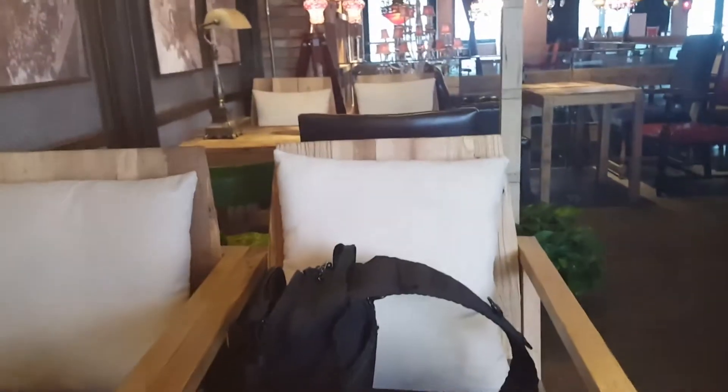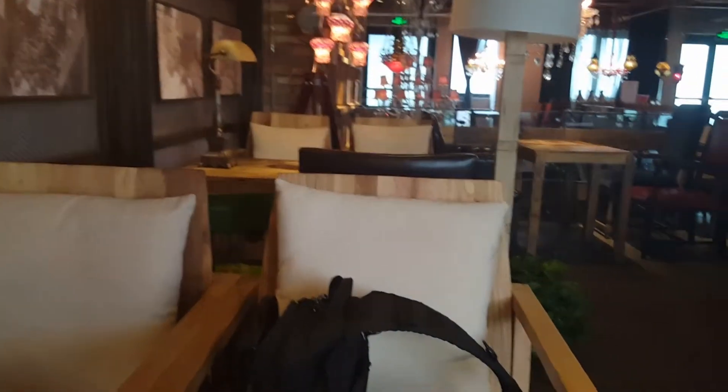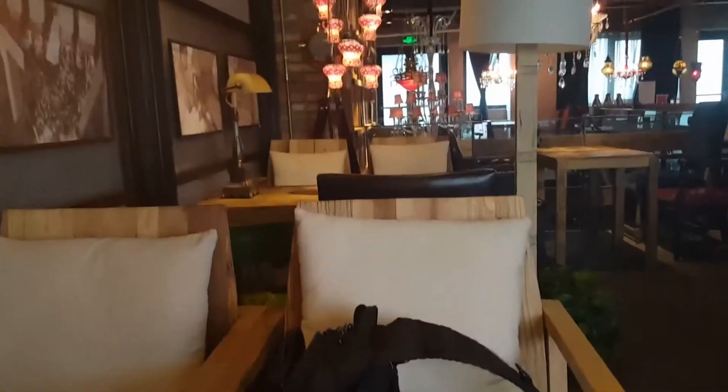I just wanted to give you a glimpse of what the food would look like. We'll pick it up again on the other side. See ya.